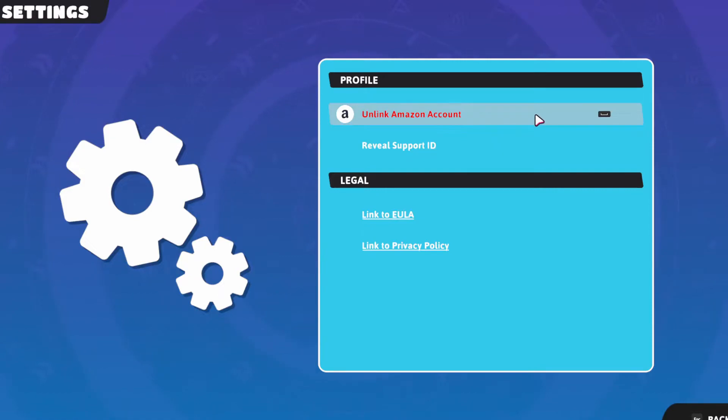To link your account, click on Profile and it should say 'Link Amazon Account'. It's going to direct you to the Amazon homepage, give you an access code that you'll need to type in, and then your account should be linked up through Prime.